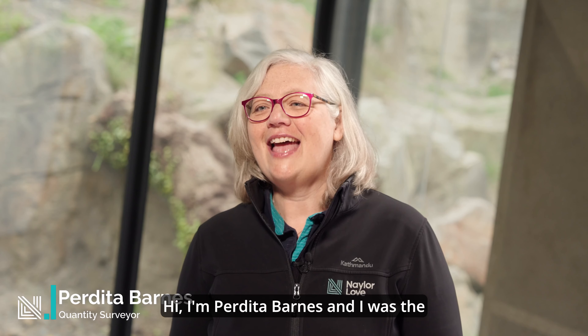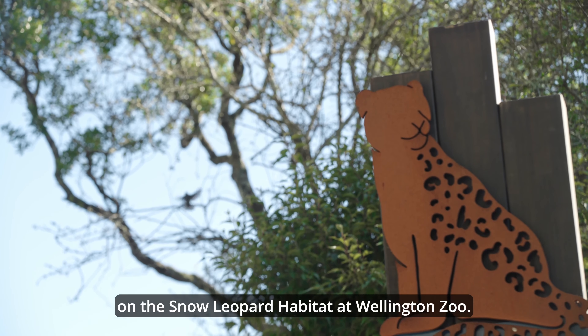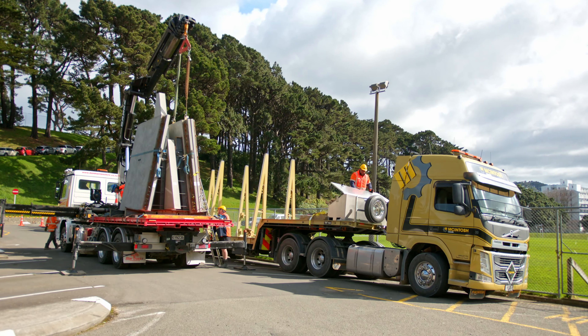Hi, I'm Perdita Barnes and I was the quantity surveyor for Nayla Love on the snow leopard habitat at Wellington Zoo. The project was to turn the old sun bear habitat into a larger, fully enclosed habitat for Usher and Munju, two snow leopard sisters that were bred at Melbourne Zoo.